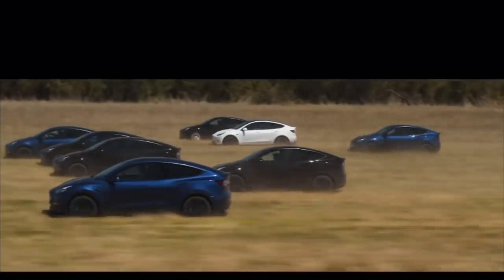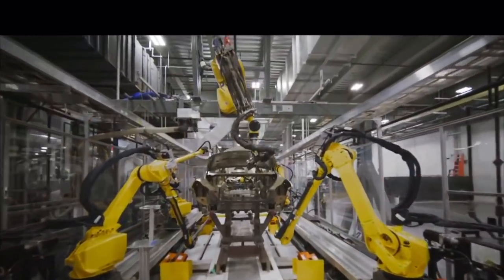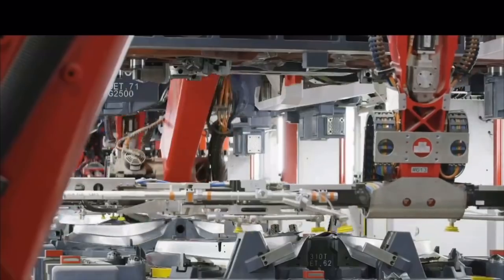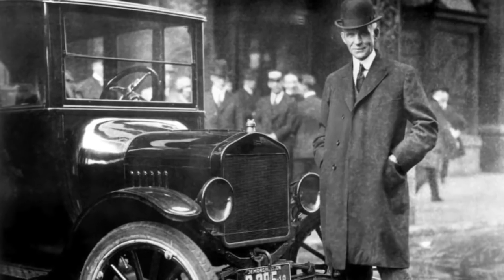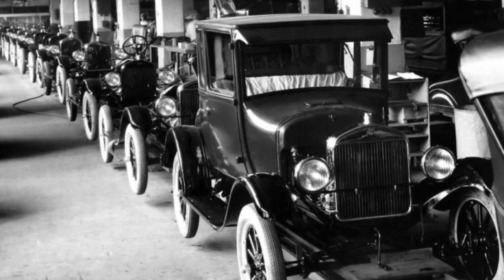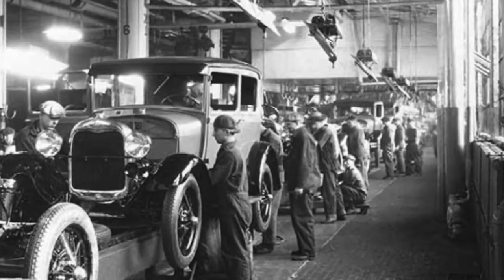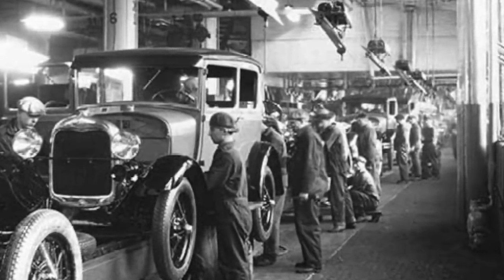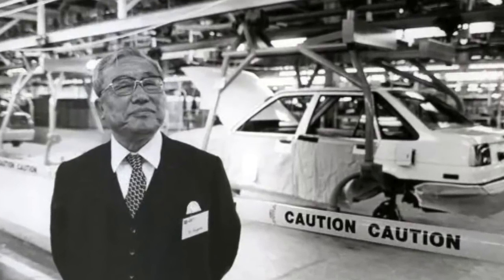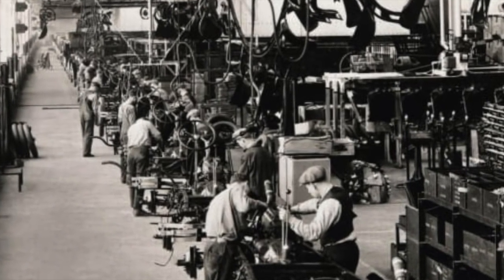The car manufacturing process is a complex one that requires careful planning and meticulous attention to detail, involving many different factories and manufacturers. Ford was the first company to invent the modern production line, which revolutionized the way cars were made. Another pioneer in car manufacturing was Toyota, which perfected the production line and made the agile assembly line a key part of its success.